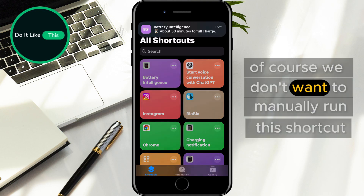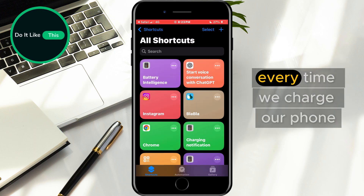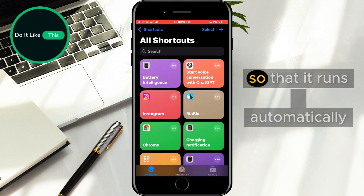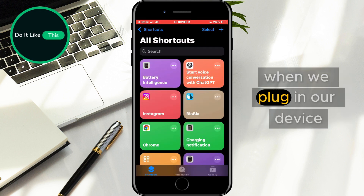Of course, we don't want to manually run this shortcut every time we charge our phone. Instead, let's automate the process so that it runs automatically when we plug in our device.